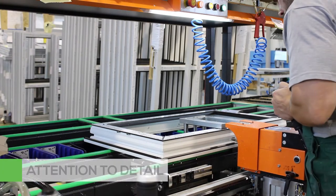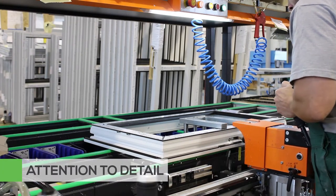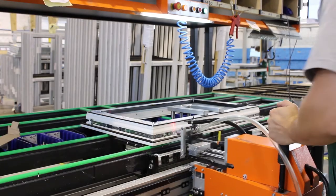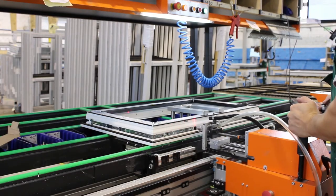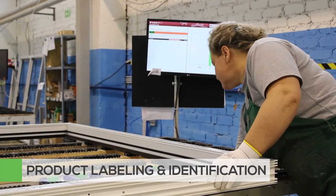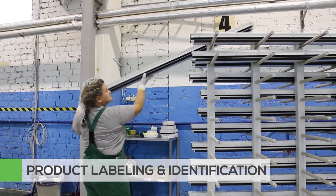As a window moves through the assembly process, careful attention to every detail is made. Each window has a detailed label to ensure that it is properly used and installed in the right location for the project.